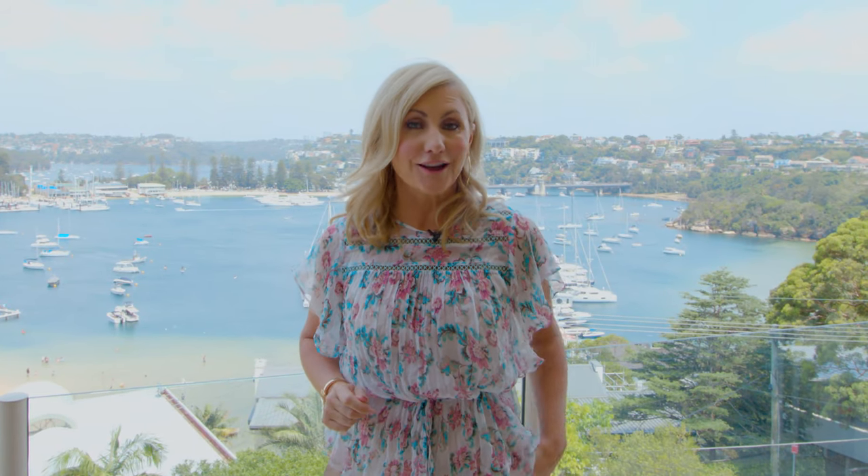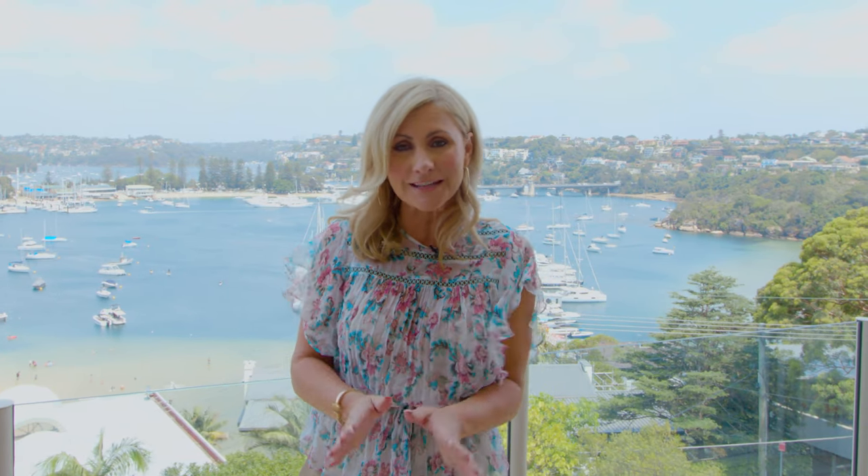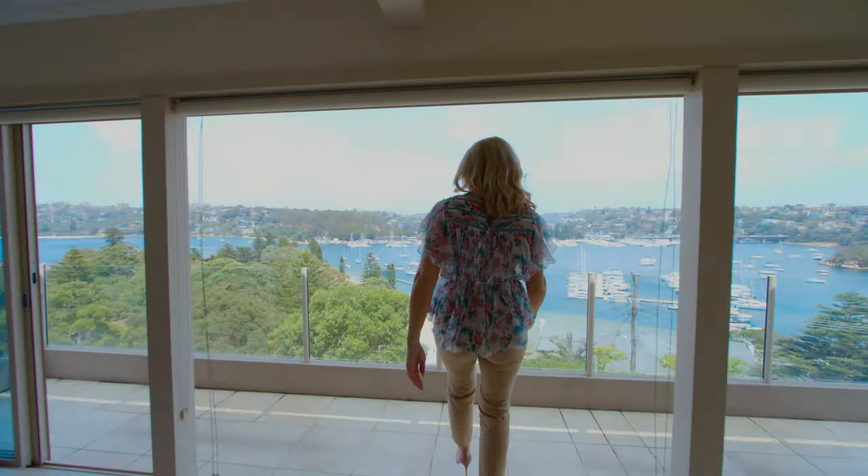Welcome to 10 Perrone Avenue, Clontough. This is the ideal family home and when it comes to homes, it's all about lifestyle with this one.